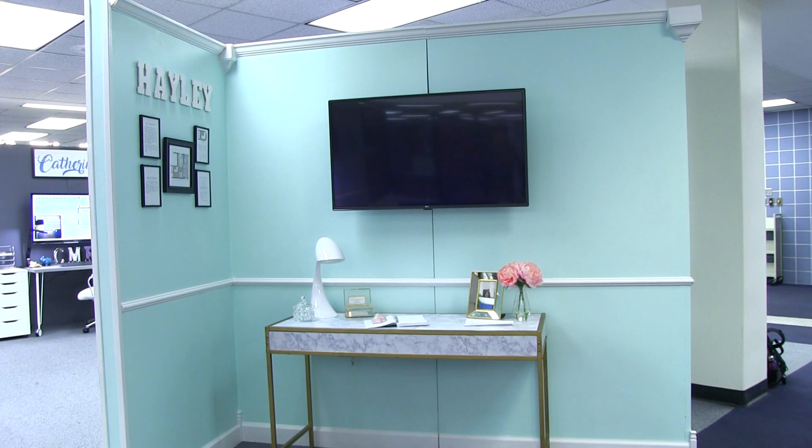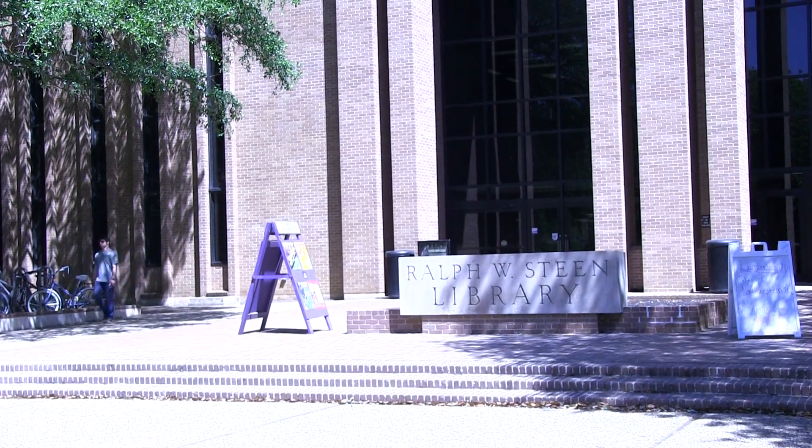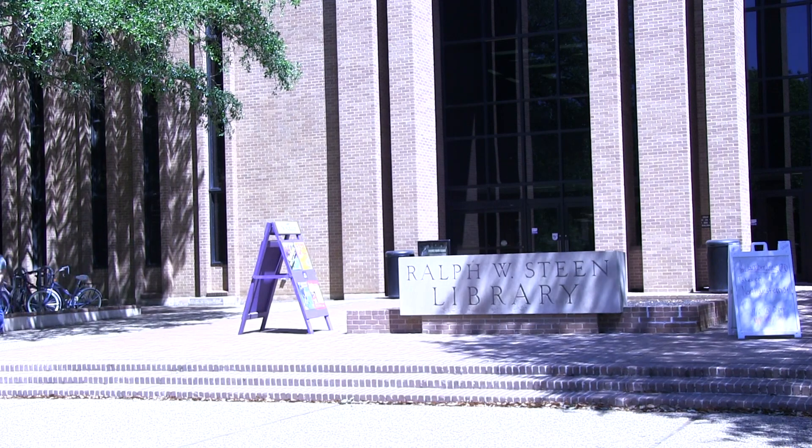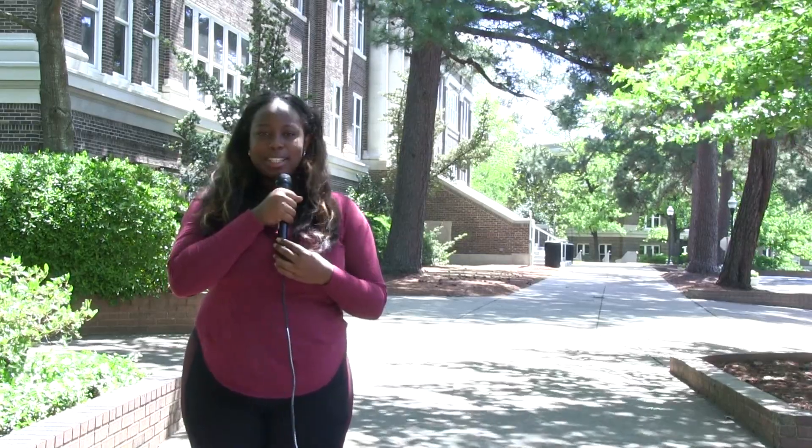The exhibit is located on the second floor of the STEAM Library on the university campus. To schedule a guided tour of the exhibit or for additional information, contact Sally Ann Swearengen. From East Texas Explorer, I am Rakesha Wines.